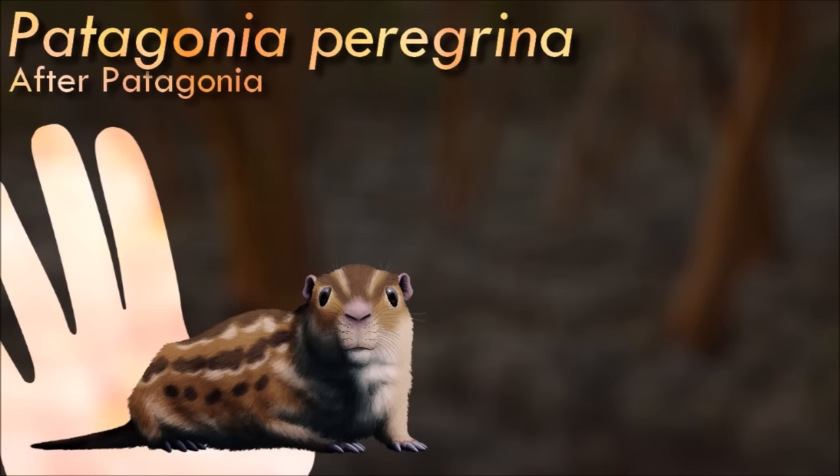Patagonia was the very last known gondwanatherian in the fossil record. Although only teeth and jaw fragments have been found, it was probably about 15 cm long and would have been a burrowing herbivore similar to modern gophers. Its ever-growing rodent-like teeth were adapted for grazing on tough grasses in its savanna-like habitat. Since it seems these last gondwanatheres had survived by retreating into a specialized ecological niche, they probably didn't persist for very long. A wave of extinctions associated with sudden climate cooling about 14 million years ago may well have been the final blow to the once-successful multituberculate lineage.